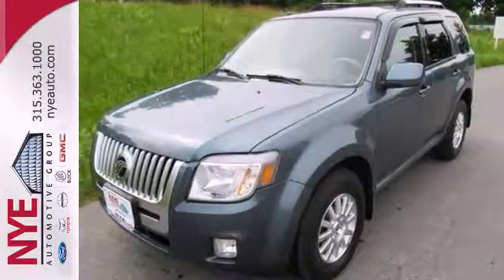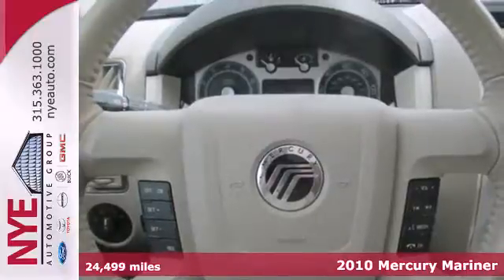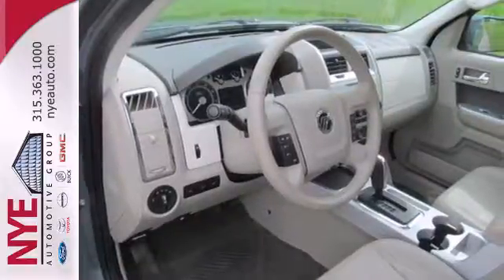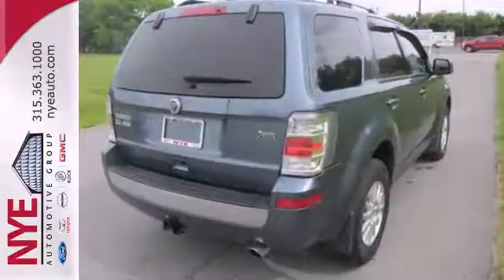It's a 2010 Mercury Mariner. Roomy and refined, the Mariner has standard amenities including one-touch power windows, traction control, stability control, digital keypad power door locks, and McPherson strut front suspension for an incomparable ride.